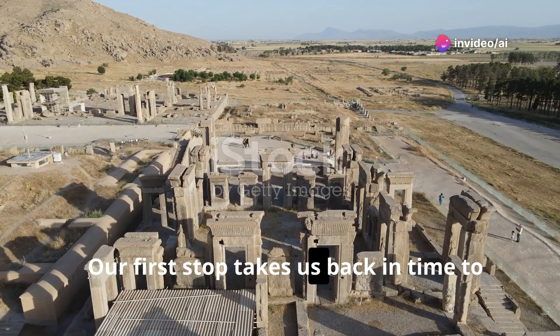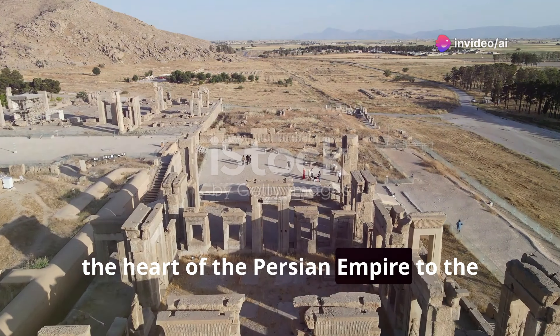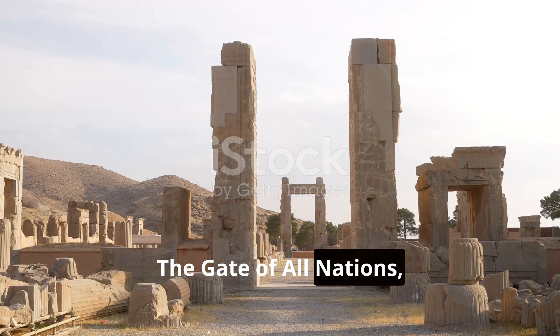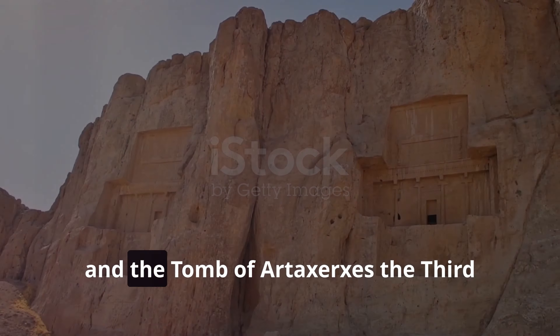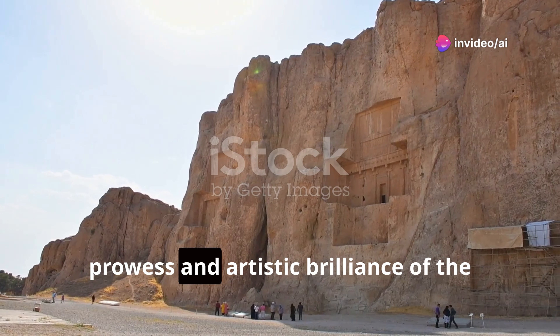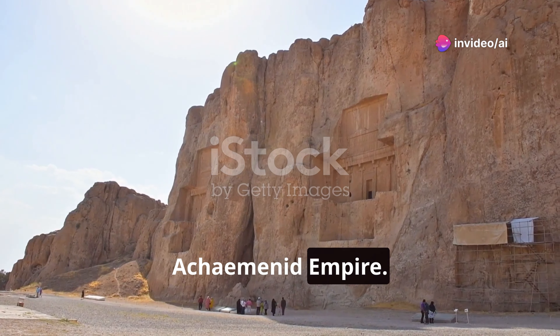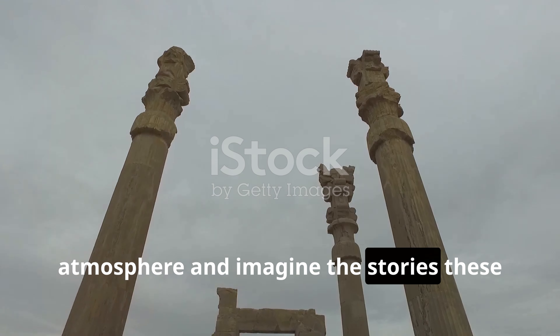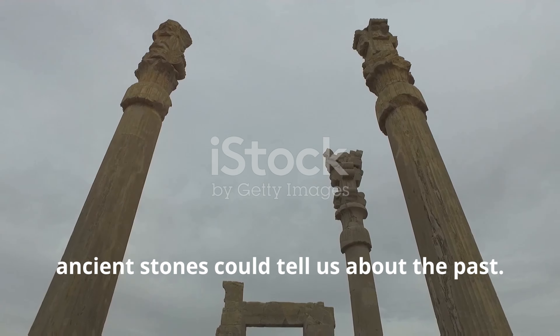Our first stop takes us back in time to the heart of the Persian Empire, to the once mighty city of Persepolis. The Gate of All Nations, the Apadana Palace, and the Tomb of Artaxerxes III stand as testaments to the architectural prowess and artistic brilliance of the Achaemenid Empire. Let's take our time to soak in the atmosphere and imagine the stories these ancient stones could tell us about the past.